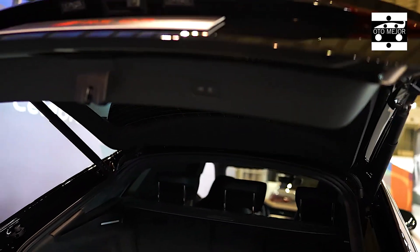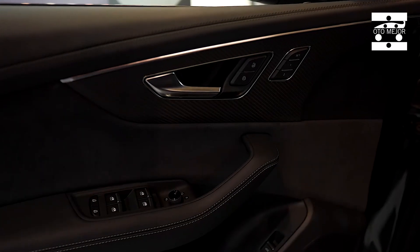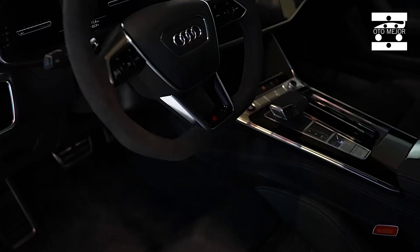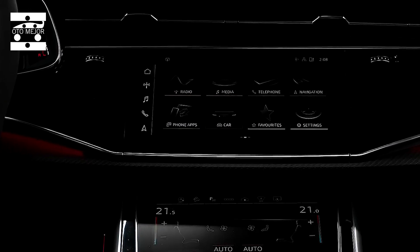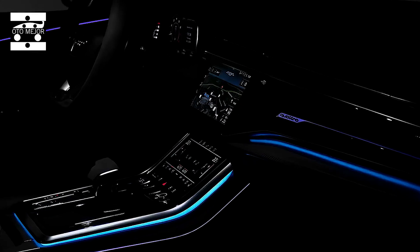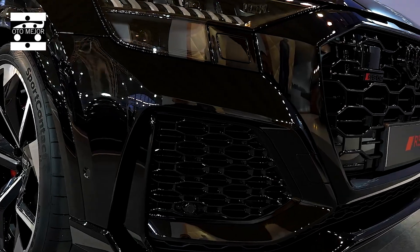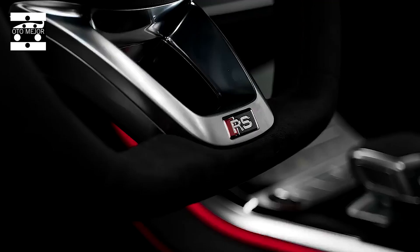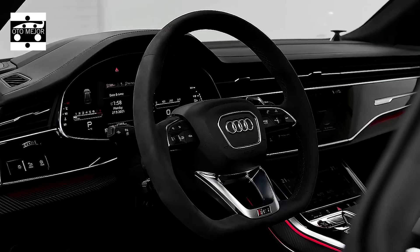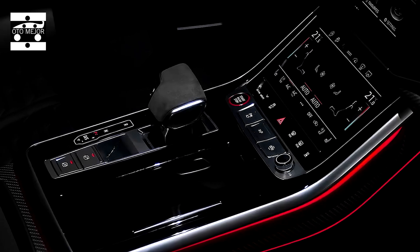Send some cash Audi's way for the optional dynamic package and that limit can be lifted to 190 miles per hour. The RS Q8 gets comfy air suspension as standard, but if you want to drive it as its maker intended, you'll want to upgrade to the optional electromechanical active roll stabilization system. On bumpy roads it can decouple the RS Q8's anti-roll bars to give you a butter-smooth ride. In bends though, the opposite happens — the roll bars stay linked and small electric motors counteract the cornering forces, helping it tackle tight turns better than you'd ever expect from a massive SUV.